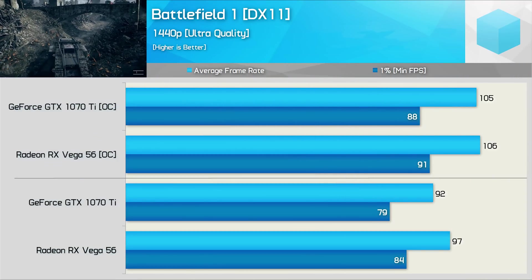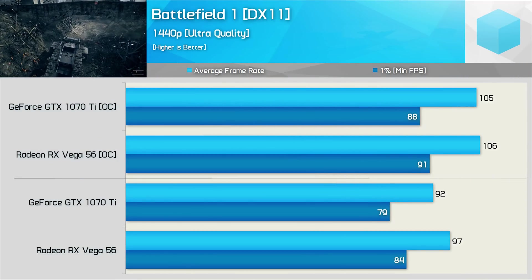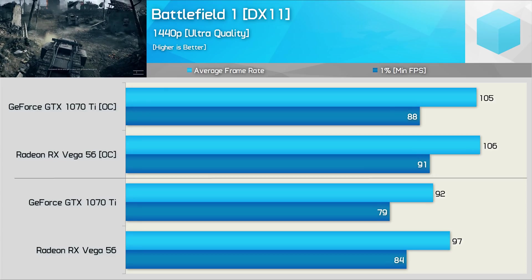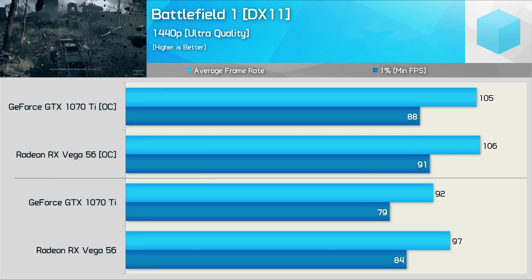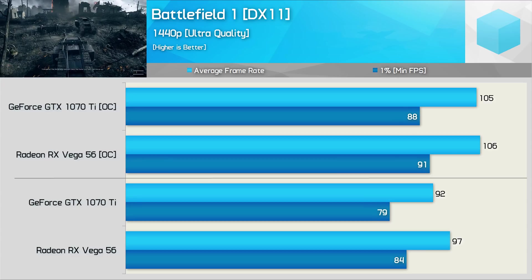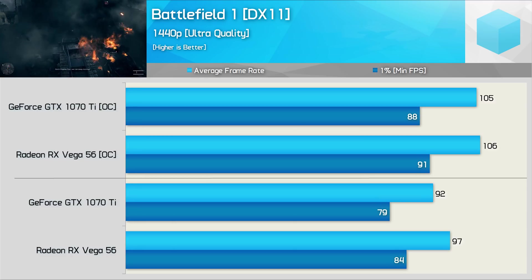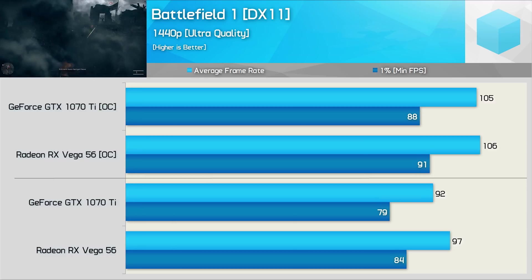Before everyone jumped ship to Battlefield 5 in October, we've still got time to feature Battlefield 1 in a few more videos yet. This is another example of a well-made title, and again we see very competitive performance. The Radeon GPU was able to deliver higher frame rates both stock and overclocked, though the overclocked numbers were very similar.